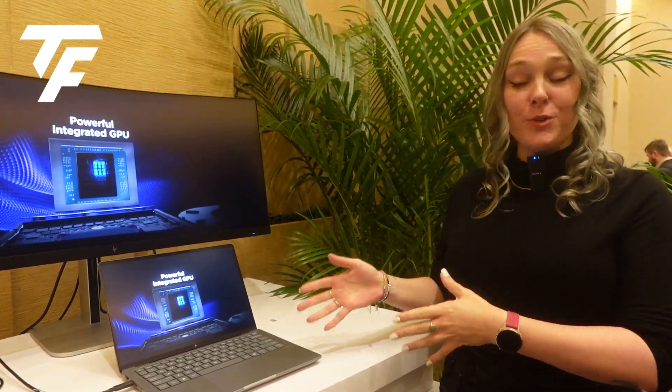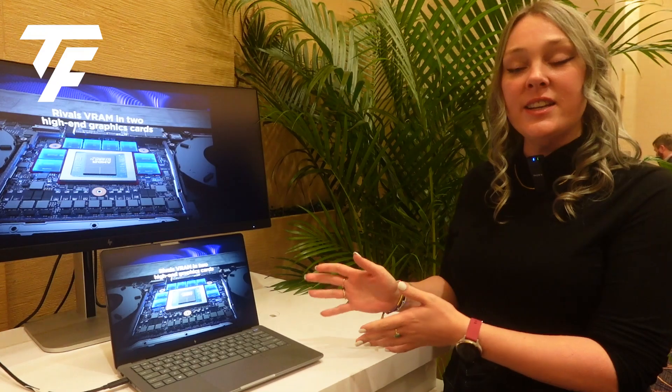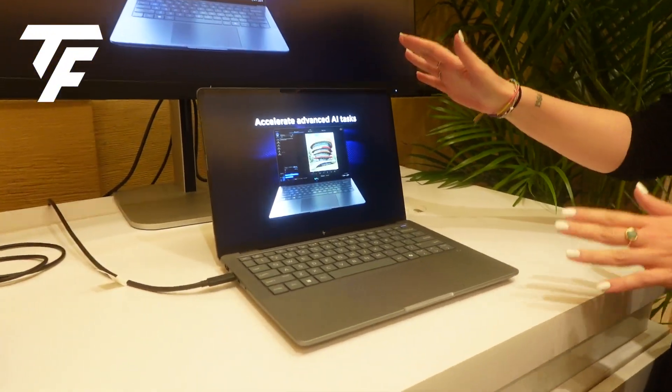Hello everyone, my name is Justin Sirius and I'm a product manager at HP, specifically for workstation class products. Today I'm here to introduce you to our newest product that we announced yesterday at CES, which is the ZBook Ultra G1A 14 inch.